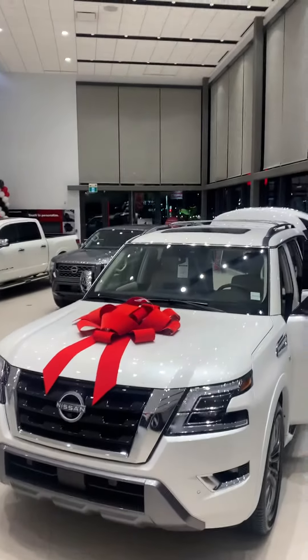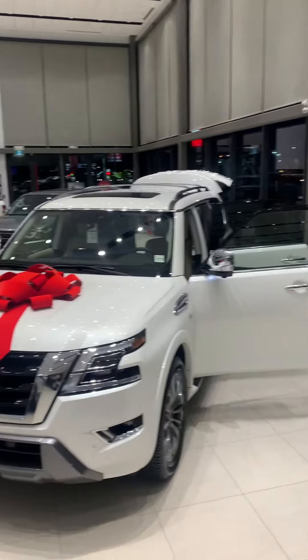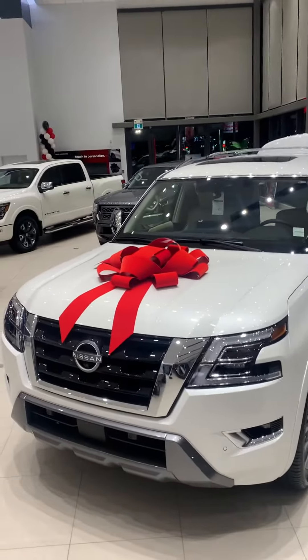Good evening, Scott Coleman here from West End Nissan, shooting this quick video for you. This is the all-new, redesigned 2022 Nissan Armada.